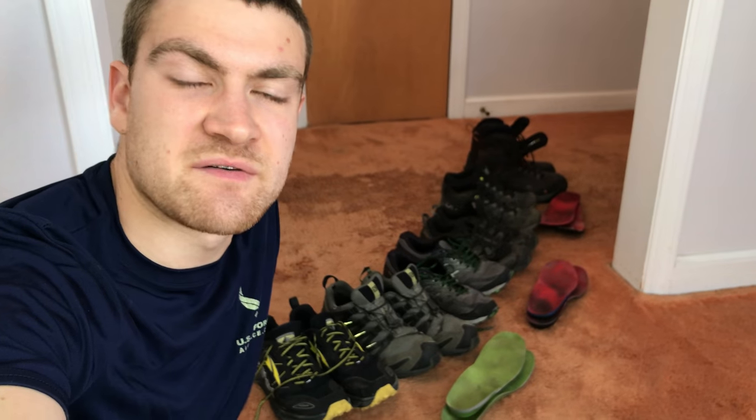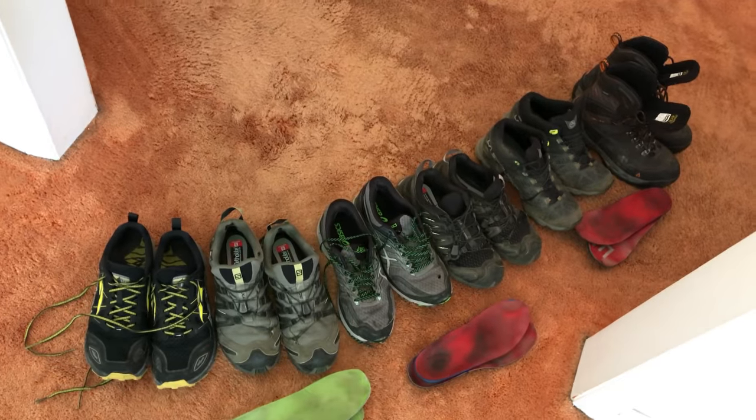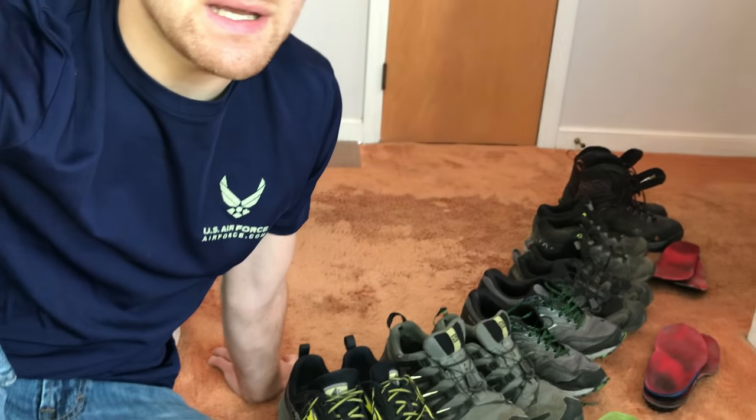Hey guys, my name is Julian, trail name Sardines. I did a flip-flop through hike of the AT this year and I'm going to talk about all the shoes that I wore on the trail. So this, believe it or not, is everything — six pairs of shoes. Now I only fully wore through two of them, so don't think you're going to go through six pairs. Most people go through like three, maybe four pairs of shoes.